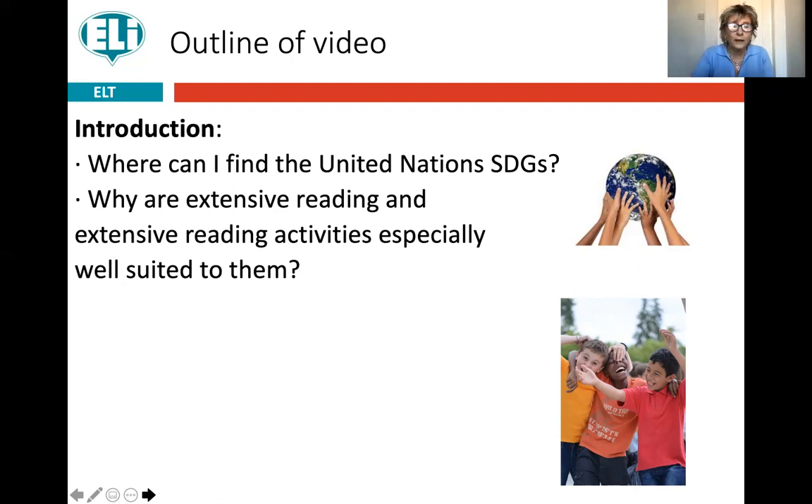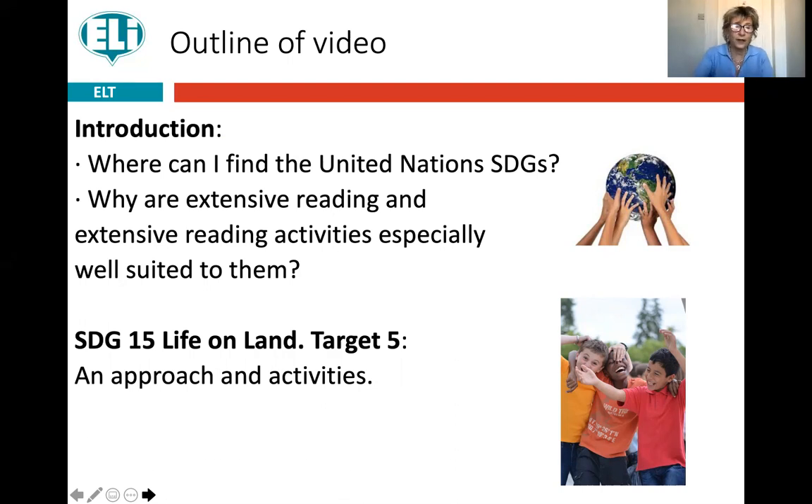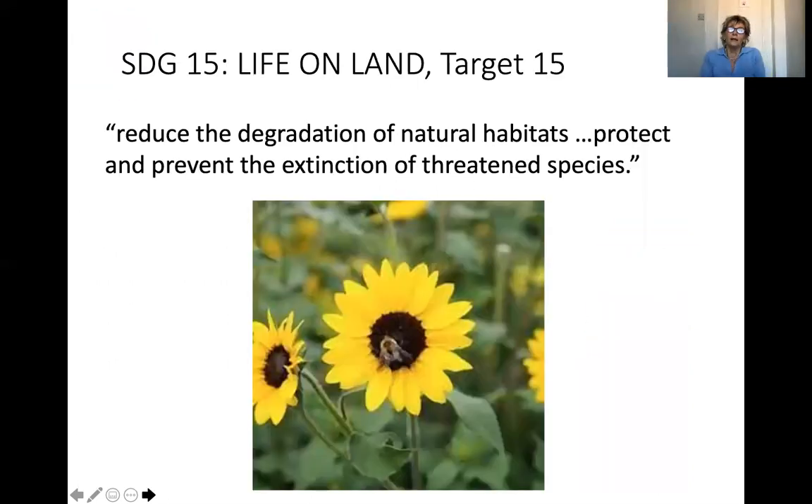I want to look at two different Sustainable Development Goals. The first is number 15, Life on Land, target five, and then we're going to look at Quality Education, target seven. Life on Land target 15 basically says we need to learn to share our world with the plants and animals whose natural habitats are where we live, and that we need to prevent the extinction of species which are becoming extinct because of our behavior.